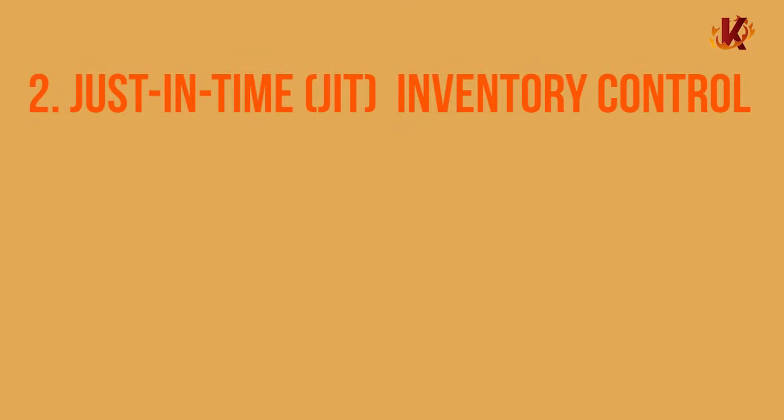2. Just-in-time inventory control. This method is often shortened to JIT, and it lessens the amount of inventory that a business has on hand at any given time. Instead, it tries to order products as needed, waiting until the last minute to receive new inventory. This keeps storage space and cash flow at healthy levels. This method won't work for all retailers, especially if your delivery times are lengthy or you have large swings in in-store traffic. But it's a popular option for businesses that manufacture some or all of their products.